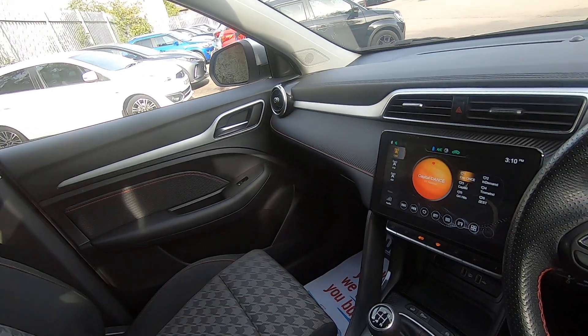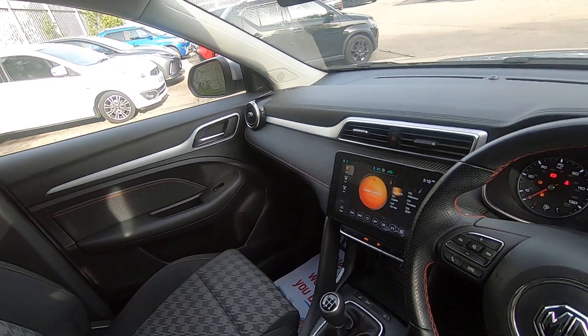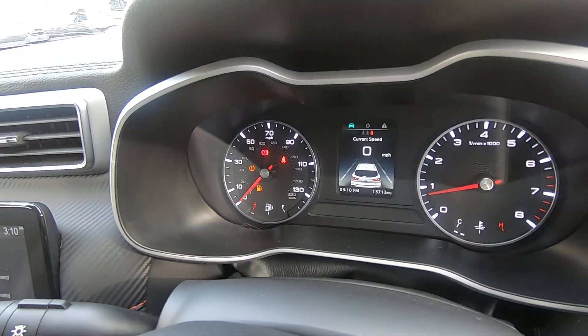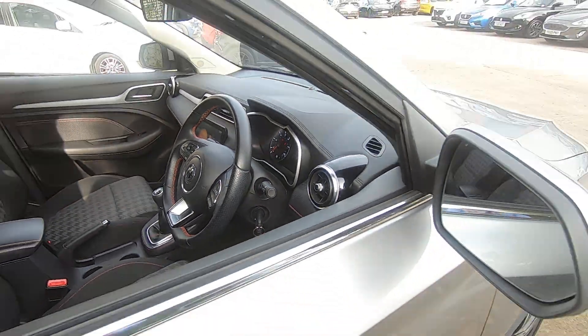You do have your touchscreen in the middle, and you can use Apple CarPlay and Android Auto if you need to connect the sat nav. You've also got your digital speedo in the middle there, and the car comes with two keys as standard.